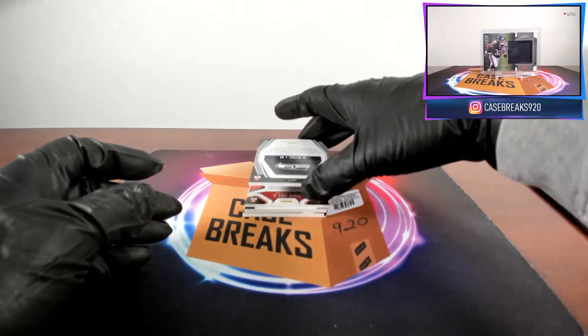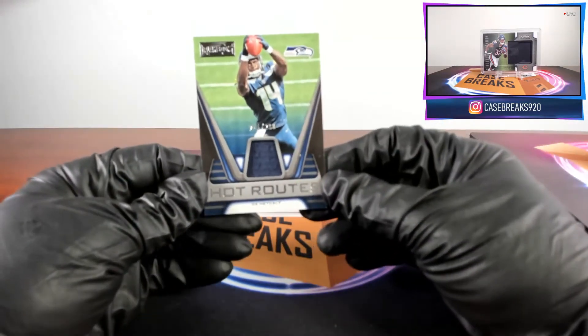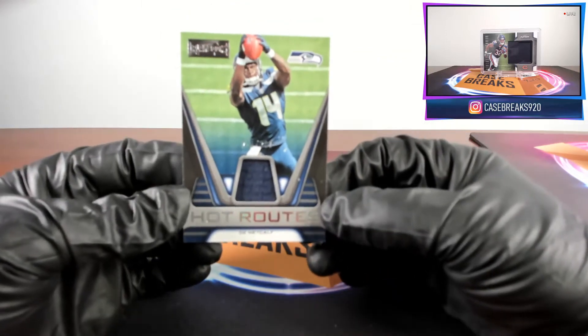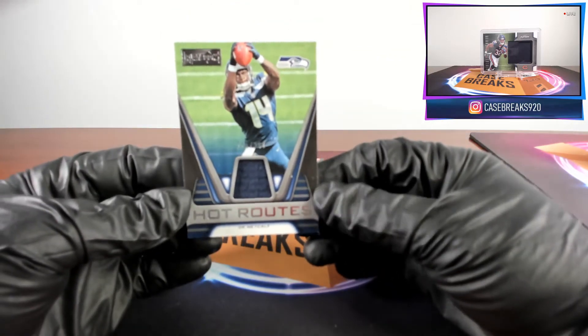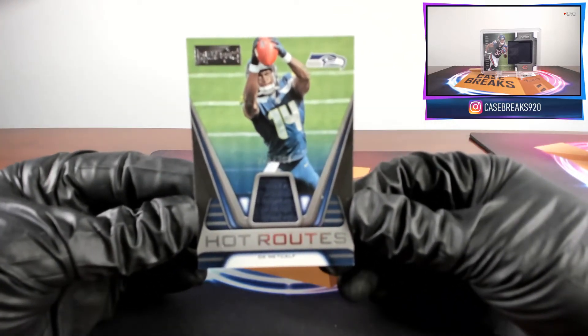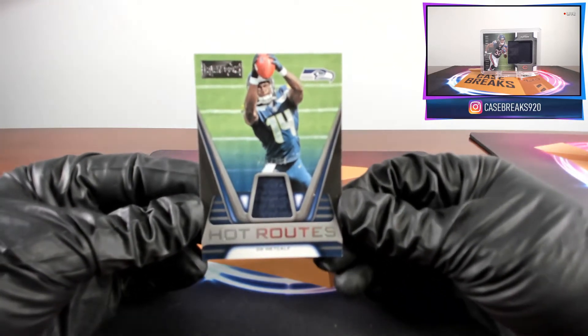Next card for the Seahawks, DK Metcalf, Hot Routes, 211 out of 299. The camera does not want to focus on it.